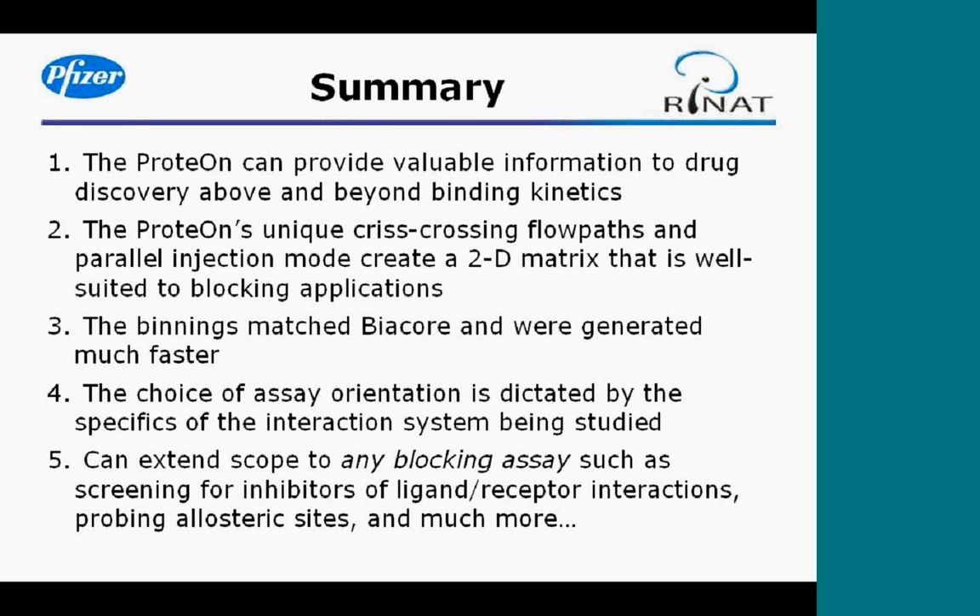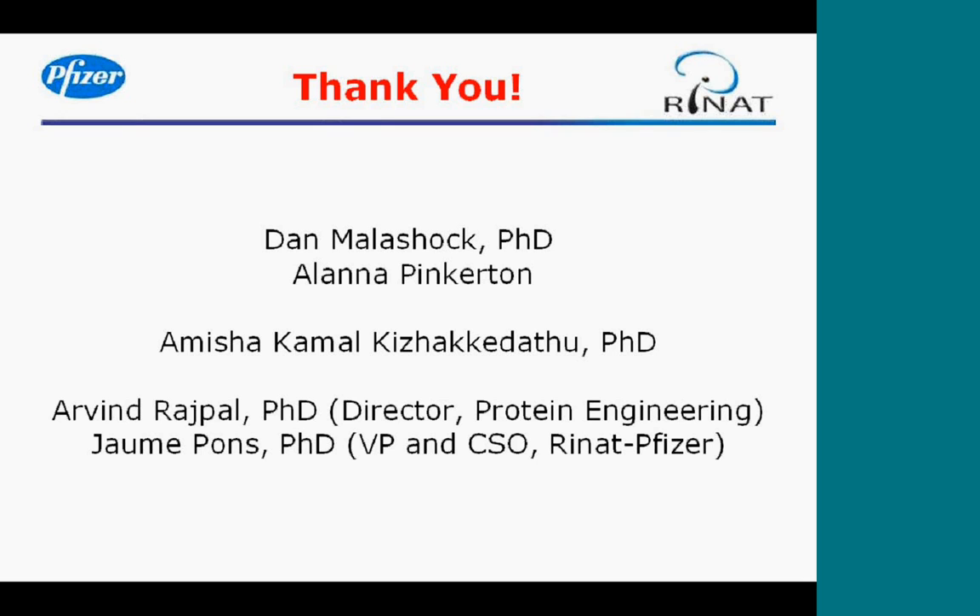I'd like to thank Dan Malishok and Alana Pinkerton, members of my lab who contributed greatly to this work, as well as Amita who also uses the ProteOn regularly, and Arvind and Sharma who are directors here at RINAP. Thank you, and I'd be very happy to answer any questions.